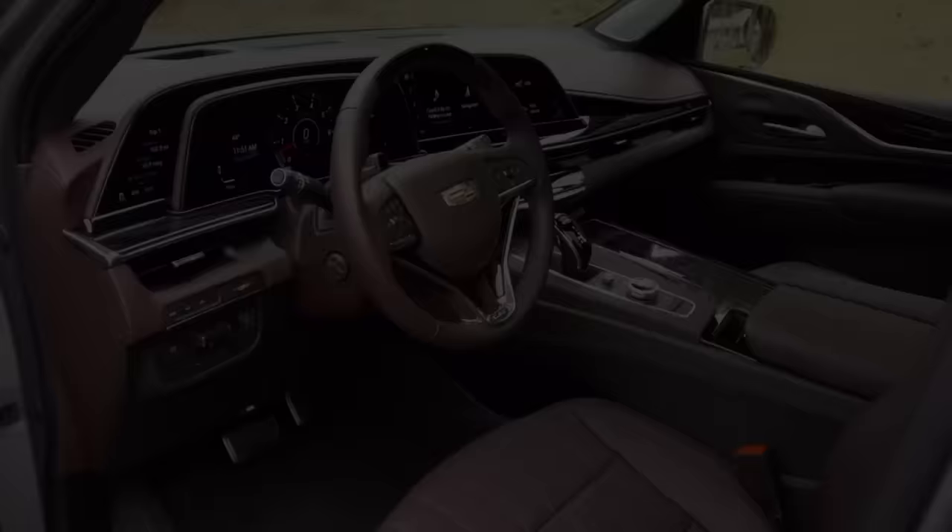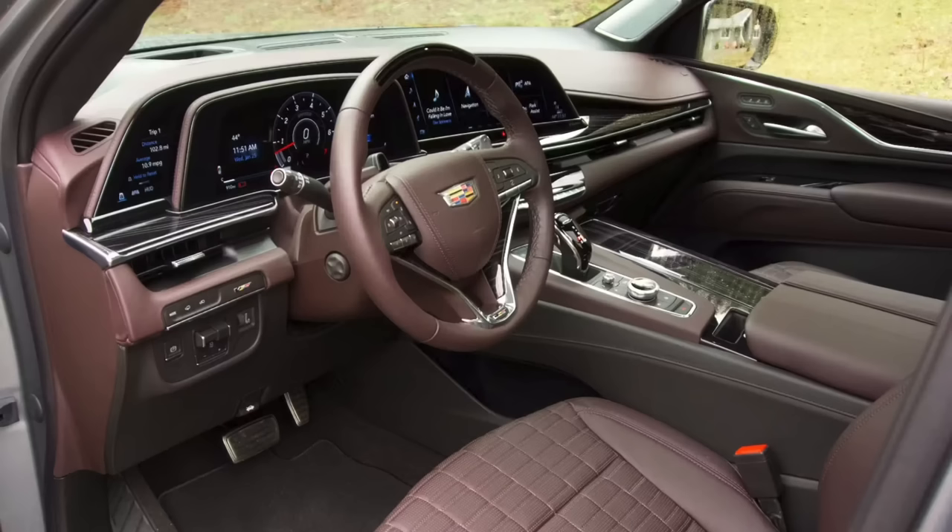Today, luxury SUVs are pretty commonplace, with vehicles like the Cadillac Escalade, the Lincoln Navigator, and even some up-level Chevy Tahoes and Ford Expeditions costing near or over $100,000. It's not atypical for somebody to pay extreme amounts of money to shuttle their family around in luxury in a very large SUV.